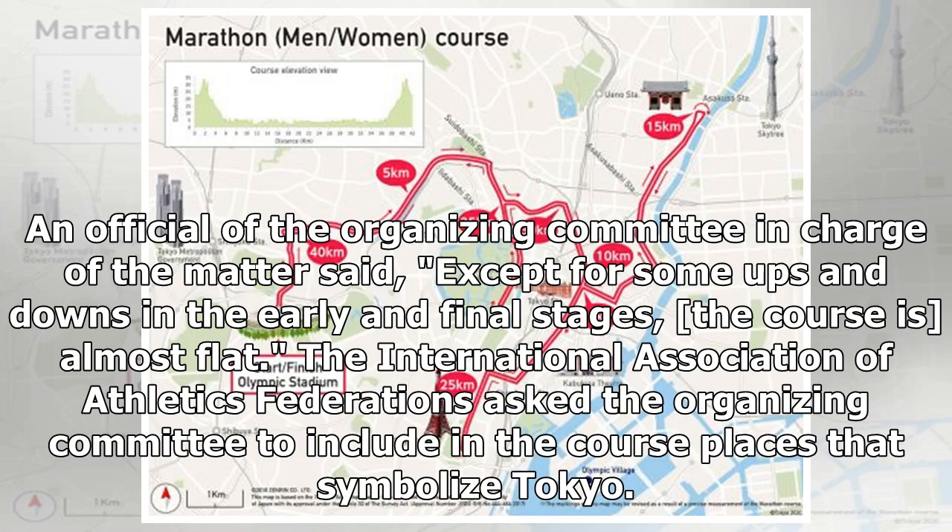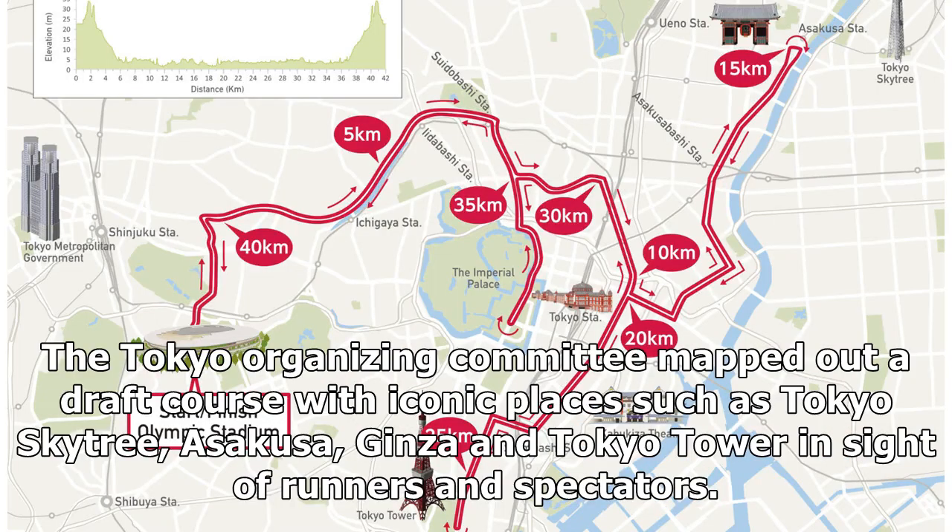The International Association of Athletics Federations asked the organizing committee to include in the course places that symbolized Tokyo. The Tokyo organizing committee mapped out a draft course with iconic places such as Tokyo Skytree, Asakusa, Ginza, and Tokyo Tower in sight of runners and spectators.